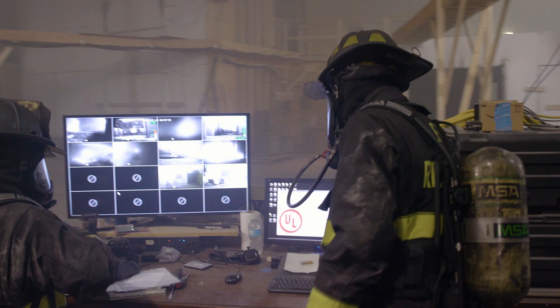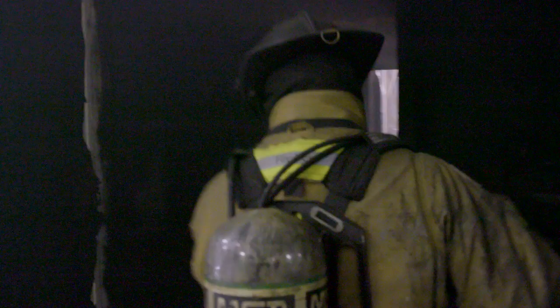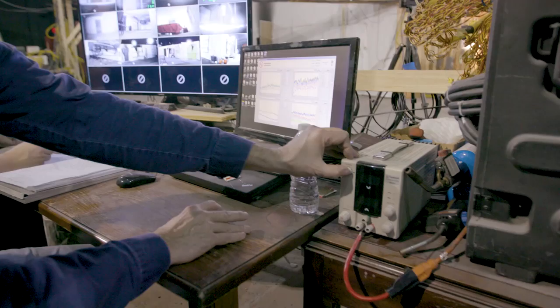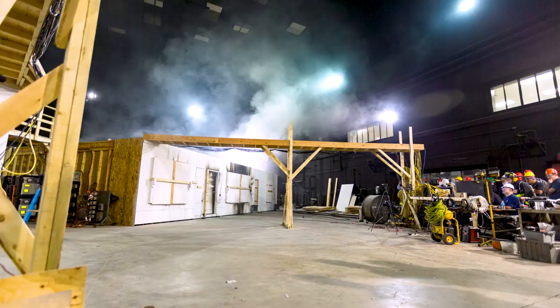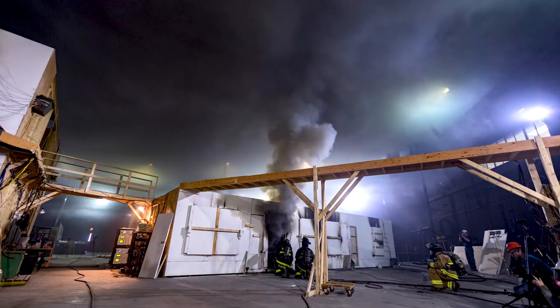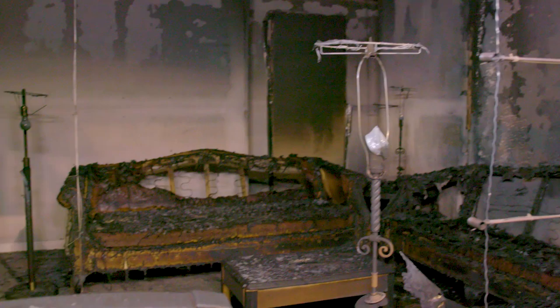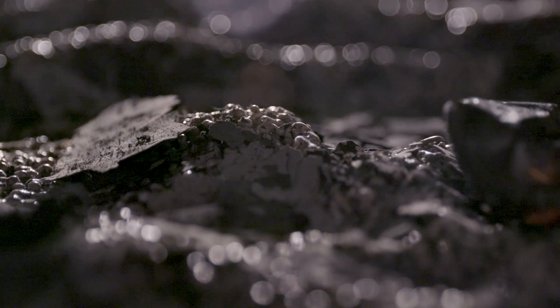We wanted to take what we've learned over the past 10 years and expand that into the fire investigation community. Our project is using full-scale structures where we're going to change the ventilation by opening a door or opening a window and look at its impact on the burn pattern. Initially we'll conduct replicate fires with the building closed, then start making openings in subsequent tests to see how that changes the fire damage, the growth rate of the fire, the impact of the fire, and how that would impact the investigator's ability to find the area of origin as well as the cause of the fire.